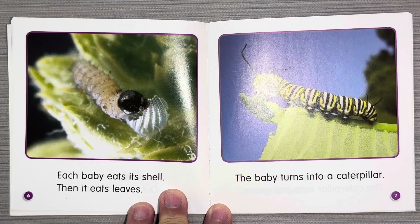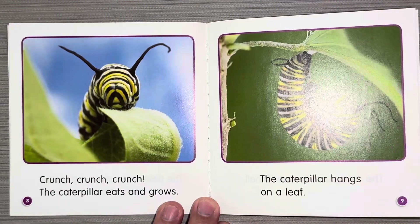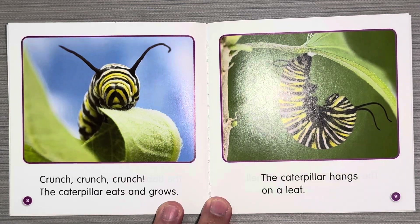The baby turns into a caterpillar. Crunch, crunch, crunch. The caterpillar eats and grows. The caterpillar hangs on a leaf.